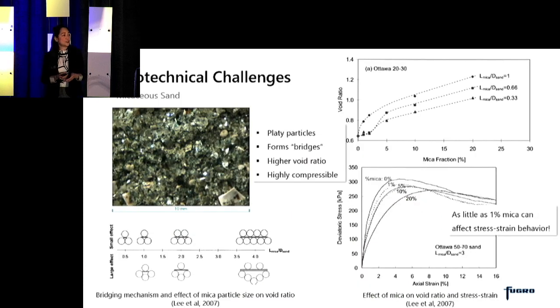Other weak soils we see on the East Coast are micaceous sands. Micaceous sands have mica flakes made of platy particles, and these platy particles can form bridge mechanisms in the soil, leading to higher void ratios and therefore highly compressible material. Some studies indicate that even as little as 1% of mica in the sand can already affect the stress-strain behavior and also reduce the soil friction angles.